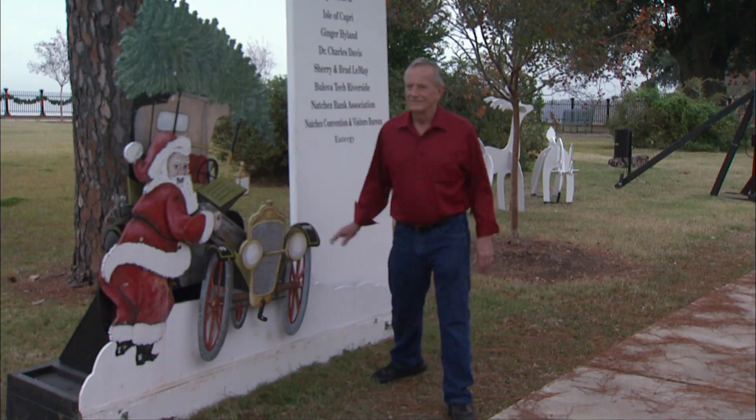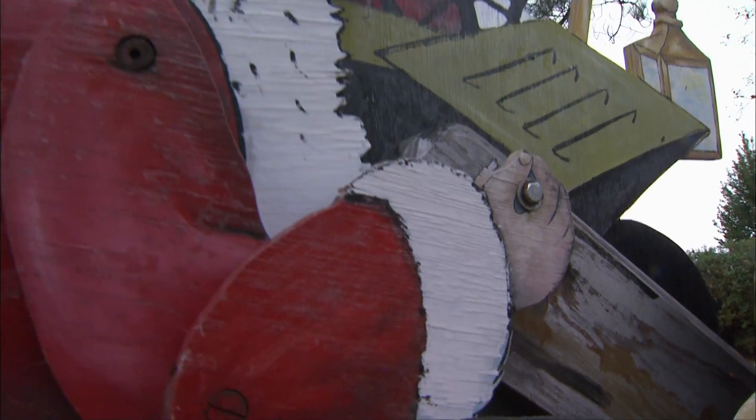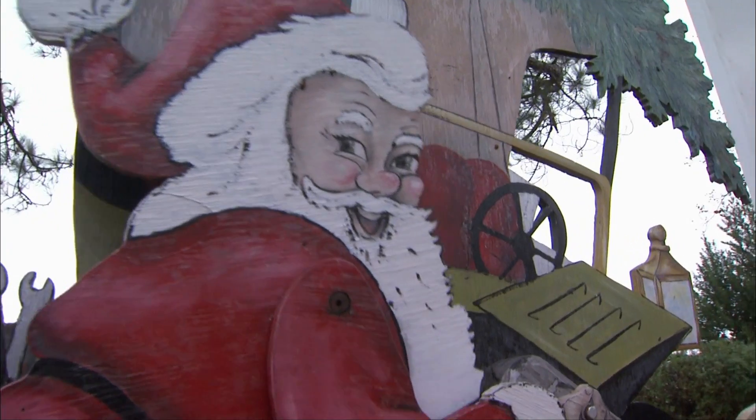A little Christmas magic is returning to the Blossom Natchez, thanks in part to Mike Lemasky. His donated time and effort is breathing new life into these handmade, animated Christmas displays.